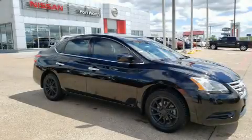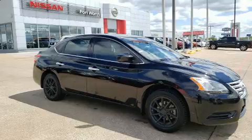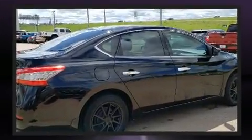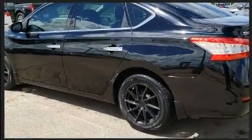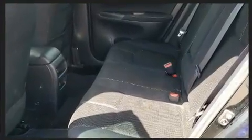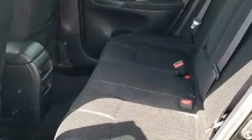You can expect a lot from the 2015 Nissan Sentra. This four-door, five-passenger sedan still has less than 80,000 miles. It features a continuously variable transmission, front-wheel drive, and a 1.8 liter four-cylinder engine.